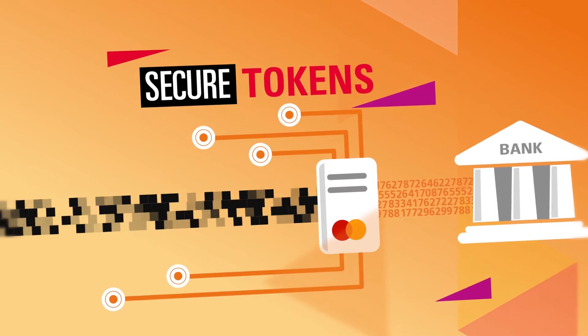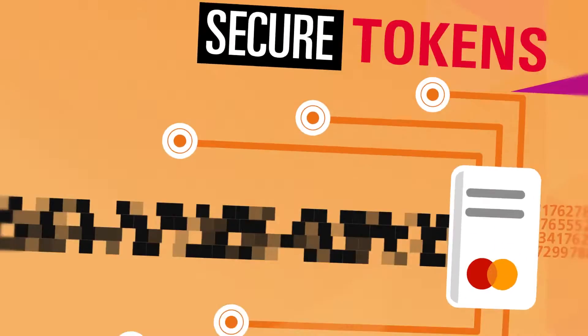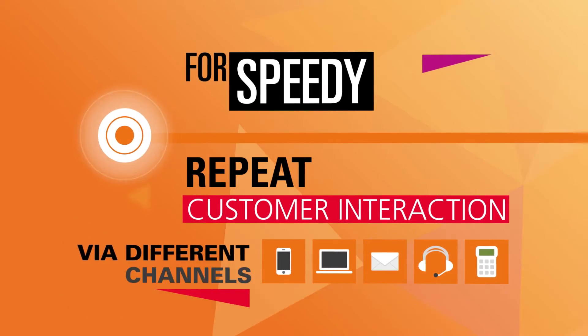Our omni-channel gateway can then convert sensitive card data into a secure token and pass it back to the merchant, making repeat customer interaction via different channels easier and quicker.